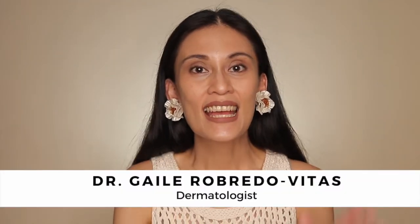Hi everyone, it's me again, Dr. Gator Bedovitas, and 90% of those who guessed what my next topic will be got it right. So we're going to talk about sunscreens.